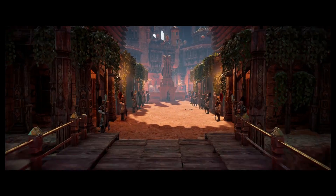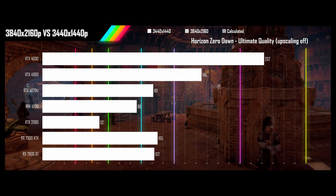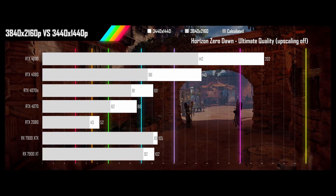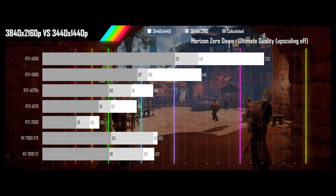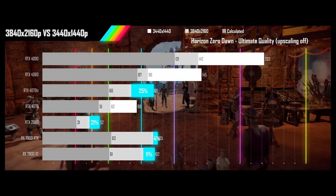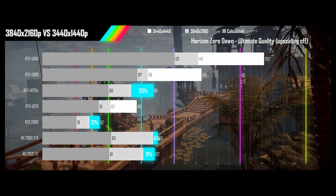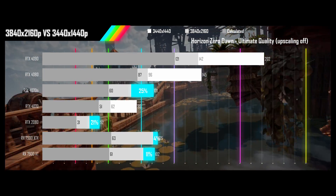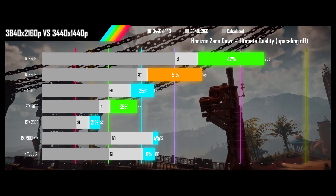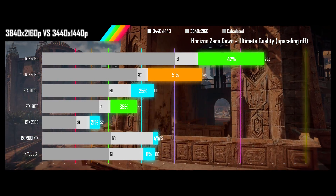Last is Horizon Zero Dawn played on its ultimate quality preset with upscaling off. Four of the GPUs managed to beat the calculator results by 50%, with the AMD cards seeing barely any change thanks to their driver-limited performance at the ultrawide resolution. The 4090 and 4070 are seeing a solid improvement, while the 4080 is doing better than the calculator results, though not by terribly much.